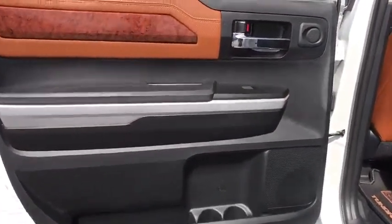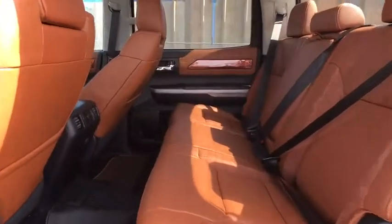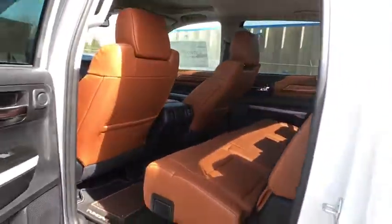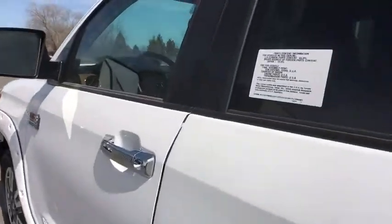power passenger seat, navigation system, leather-wrapped steering wheel, dual airbags, power steering, alloy wheels, four-wheel disc brakes, power windows, fog lights, security system.